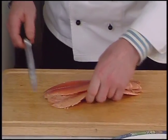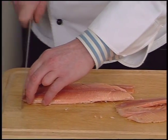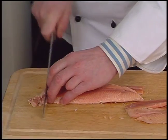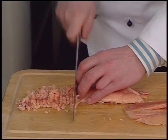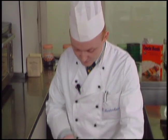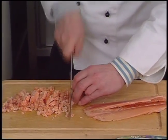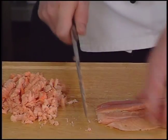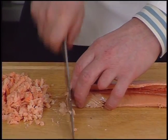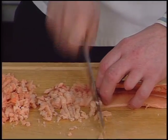The cleaned trout fillets are minced. The chef makes sure the meat is small enough — the meat is very thick and needs to be finely minced.